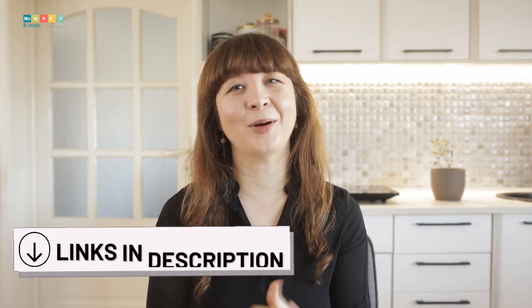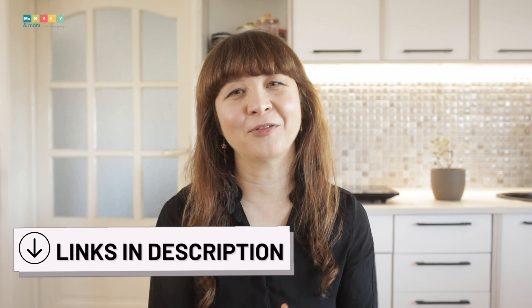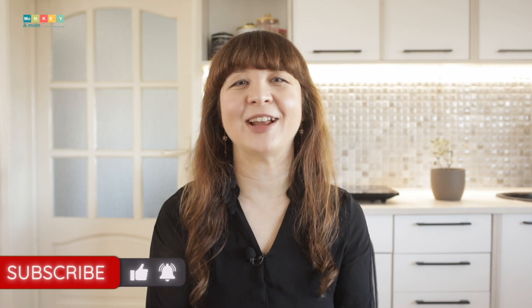If you need help with choosing a curriculum, I am happy to schedule a free Zoom meeting with you and help you out — check out my blog for more information. I hope this video has been useful. Thank you for watching till the end. If you've enjoyed it, please hit the thumbs up button and don't forget to subscribe to help me grow this channel. Until next time, stay curious!